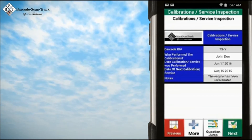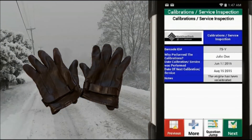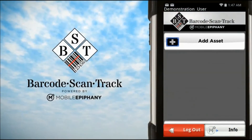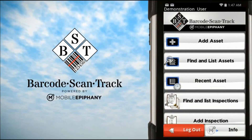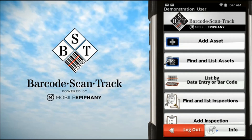For those who cannot so easily type, such as workers wearing gloves for protection in dangerous environments or cold weather, due to the ease with which our system can be configured to your unique needs, the benefits of Barcode ScanTrack's system are limitless.